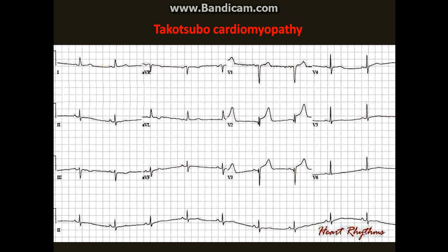So this is a case of Takotsubo Cardiomyopathy, also called Broken Heart Syndrome, stress-induced cardiomyopathy, transient apical ballooning, or stress cardiomyopathy. It is a reversible cardiomyopathy with a clinical presentation indistinguishable from myocardial infarction.